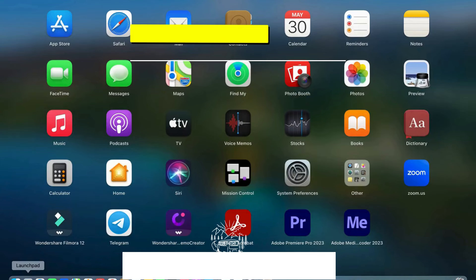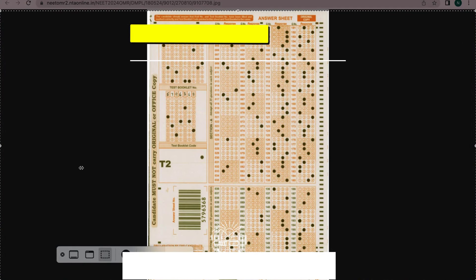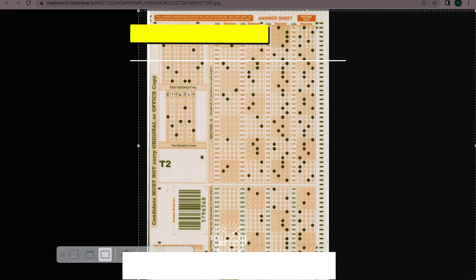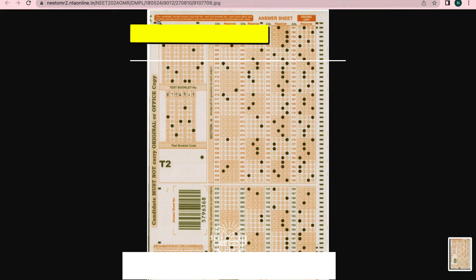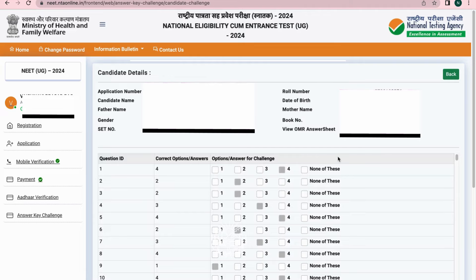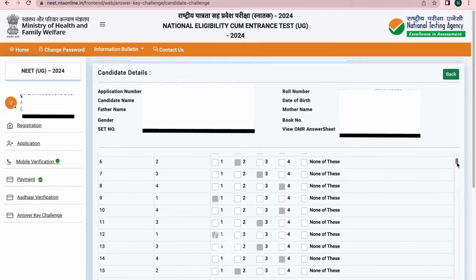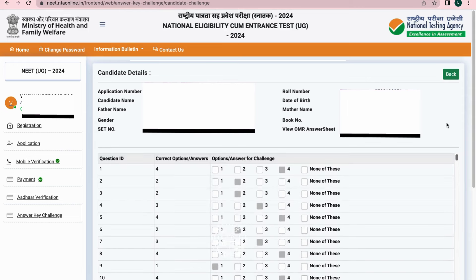You can see the scanned OMR sheet — kindly take a clear screenshot or download it. Check your OMR two to three times or more and match the data with your coaching answer key. If you feel the need to challenge the answer key or OMR sheet, click on the green button.